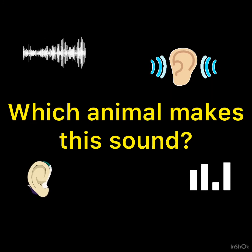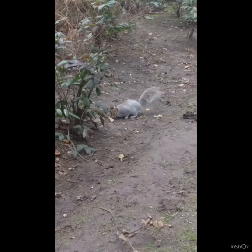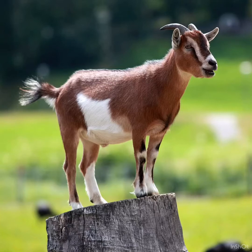Talon, are you ready? Which animal makes this sound? Did you hear a horse neigh? Was it a squirrel? Or could it have been a goat? It was a goat.